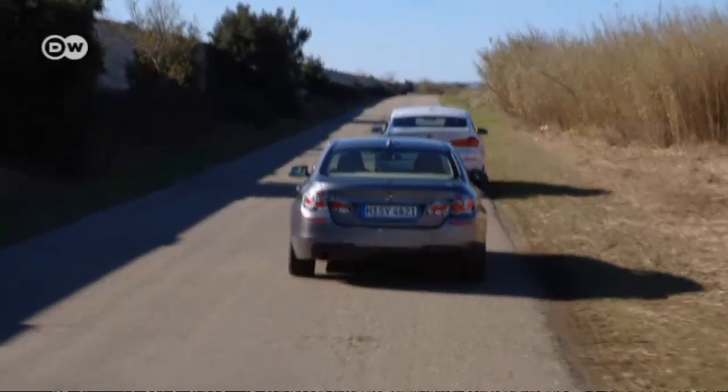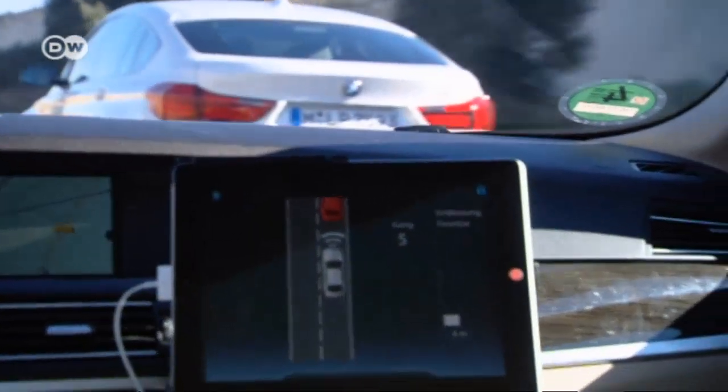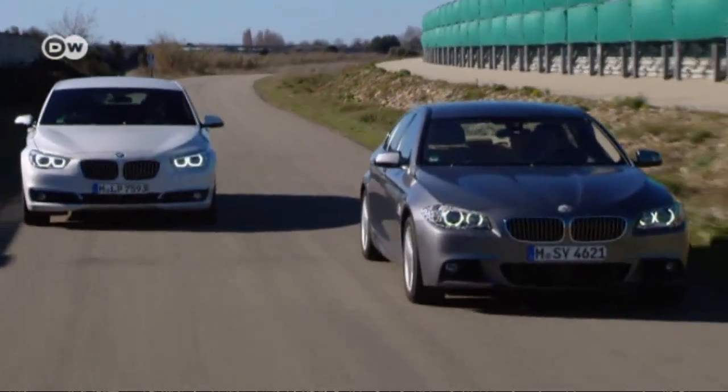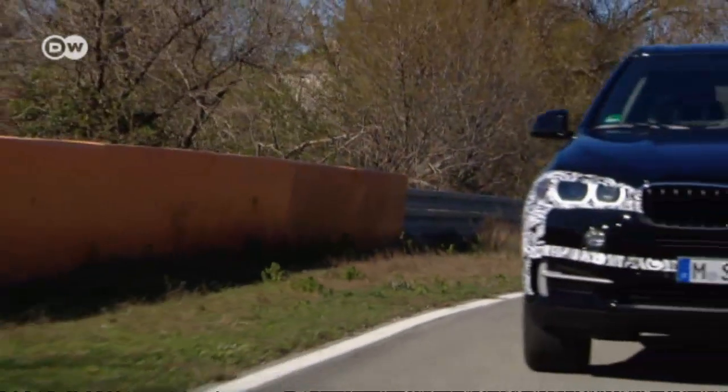Smart and sensible driving also helps to save fuel. These days you can get smart assistance from the car itself — when changing gears, for example, or when overtaking. Thanks to sensors detecting the driving situation, the vehicle accelerates only as much as is needed to pass safely.